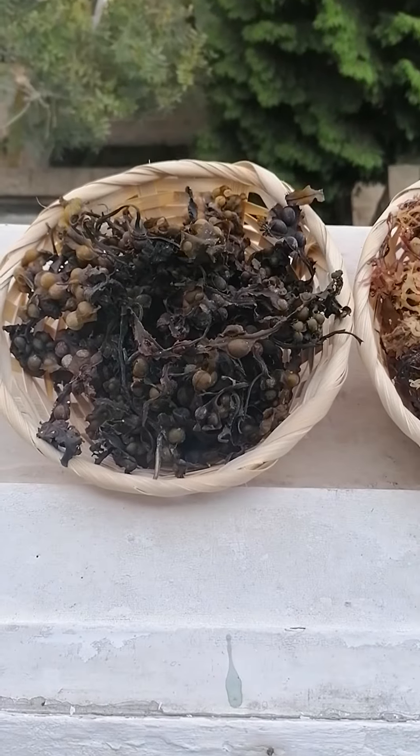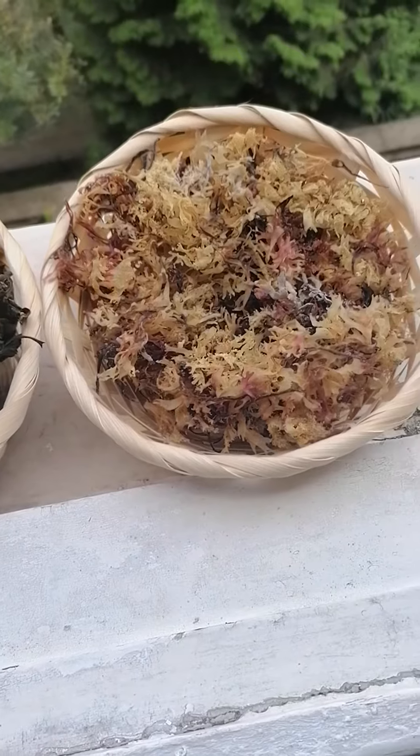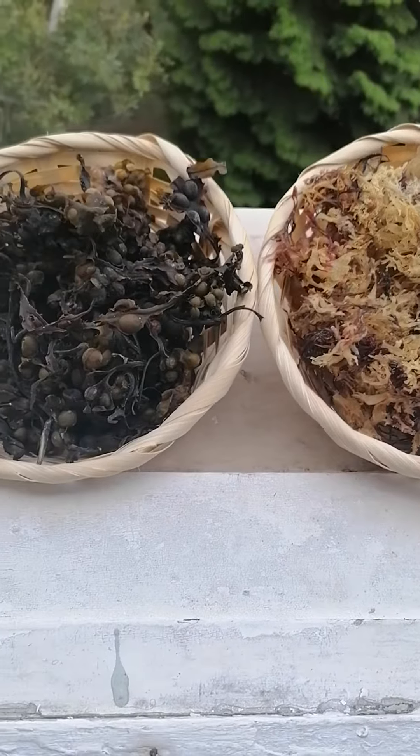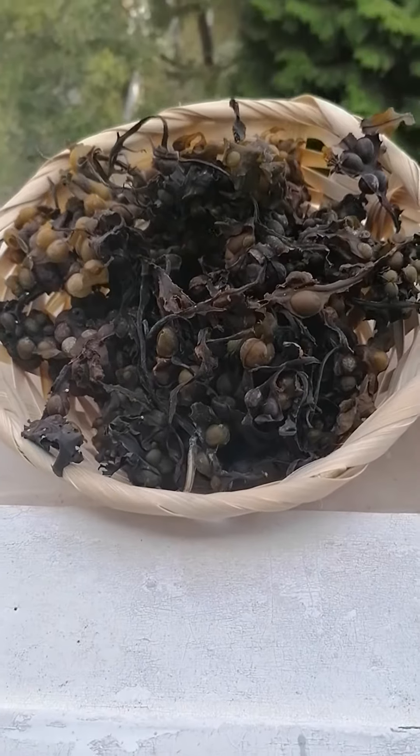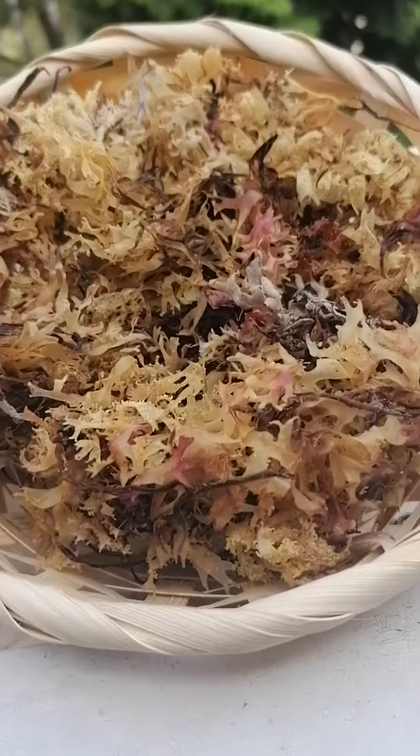Grand Rising and good afternoon at Aquia Healing LTD. I'm just showing you some lovely sea vegetables that I'm about to soak in some water and key limes.